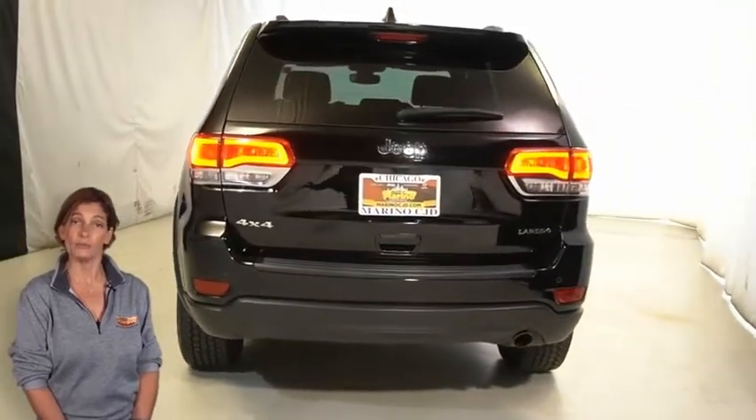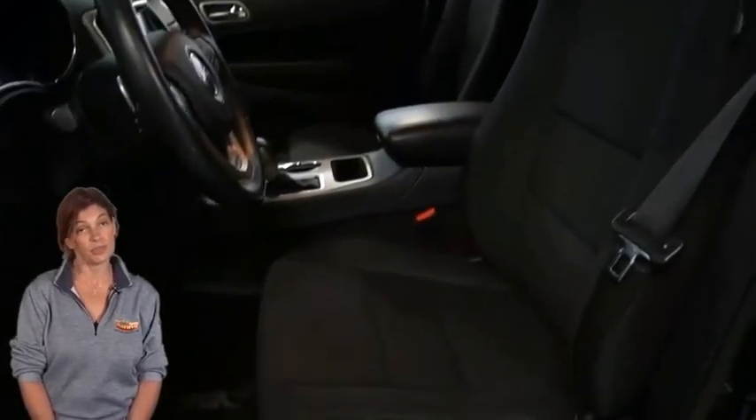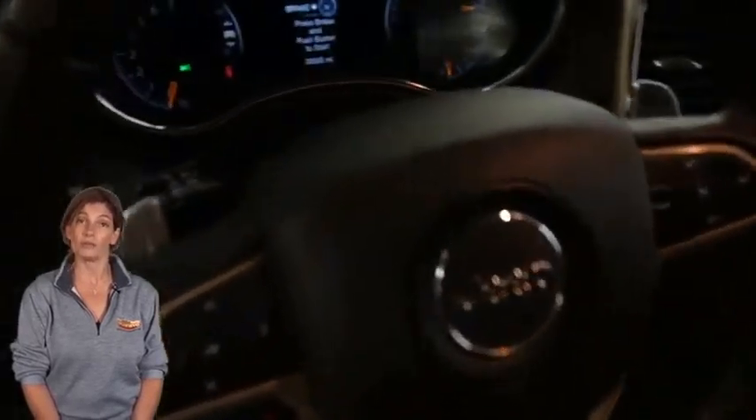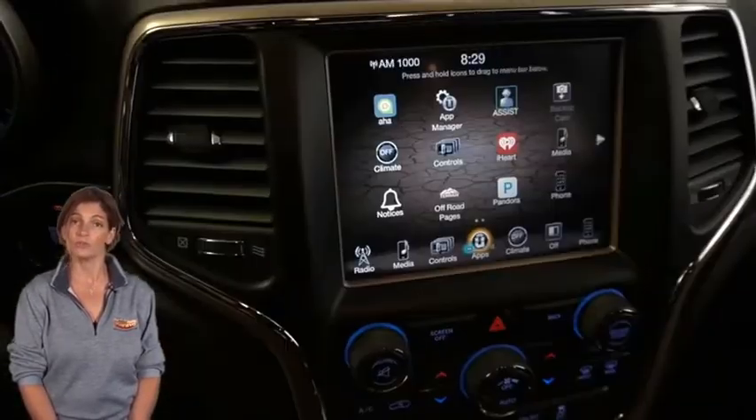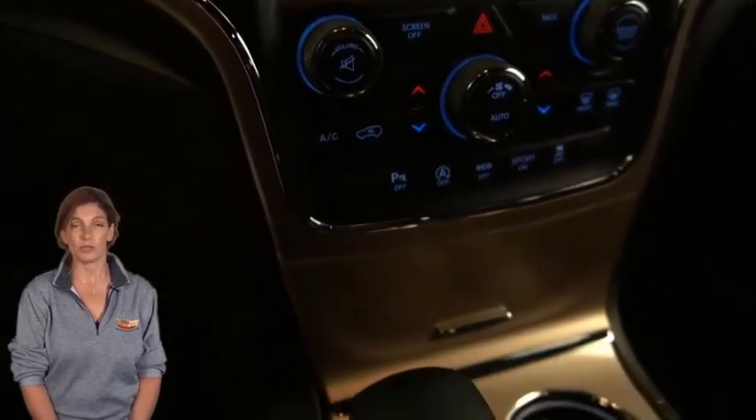Keyless enter and go, steering wheel mounted audio controls, 8.4 inch screen display, backup camera, Quadratec four wheel drive system, dual zone automatic temperature control, and six premium speakers.